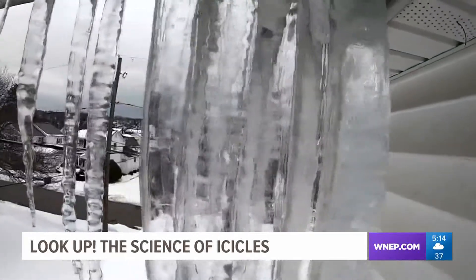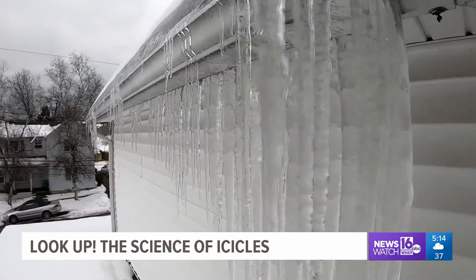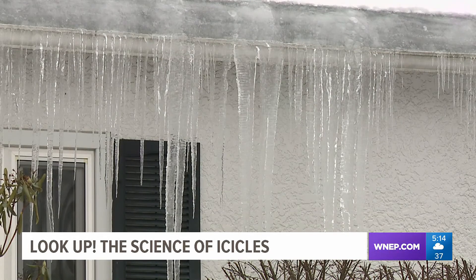With above freezing temperatures in the forecast this week, icicles will start to melt on their own. Experts say it can be dangerous to knock them down yourself, so the best thing to do is just look up. Allie Gallo, Newswatch 16.